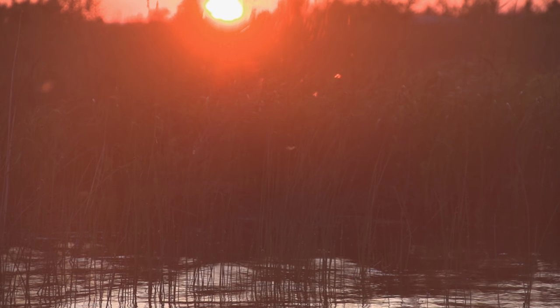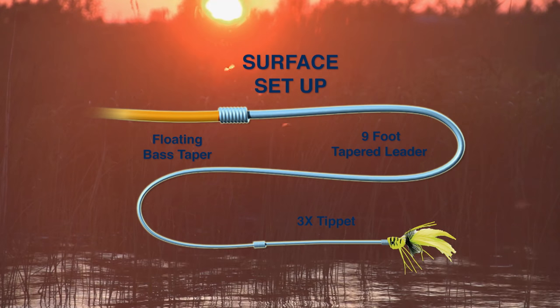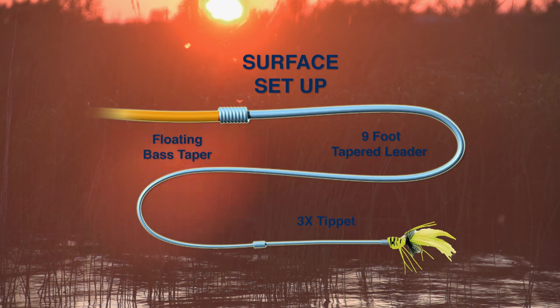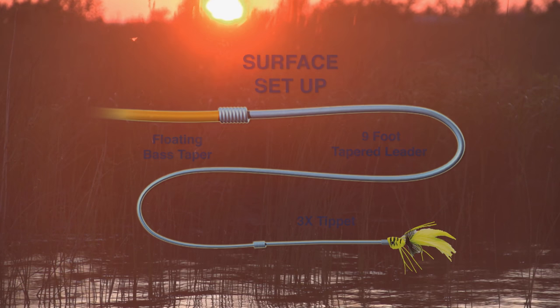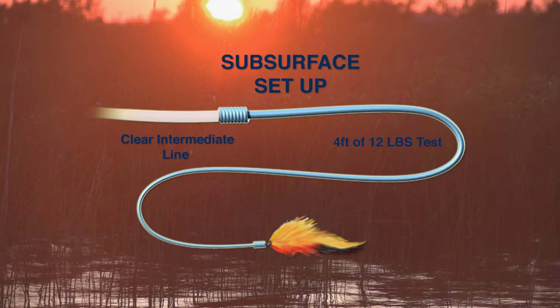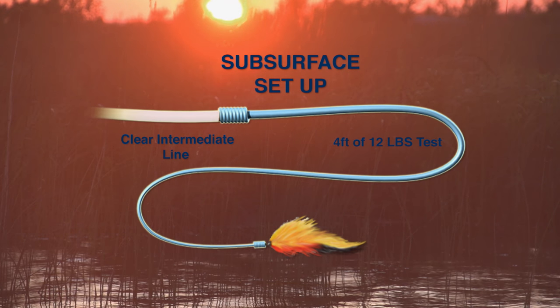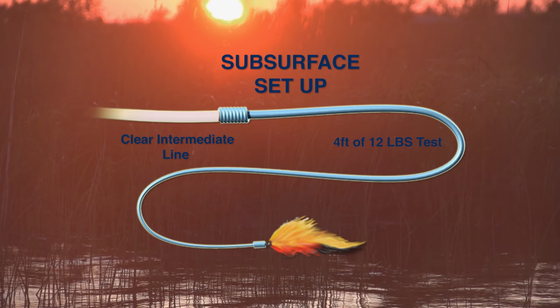There were two setups we used on this episode. The first is a floating bass tapered line to a nine-foot leader tapered down to a 3X tippet and then the popper. For subsurface presentations, a clear intermediate line was used with a four-foot section of 12-pound test monofilament as a leader, and then we attached the streamer.